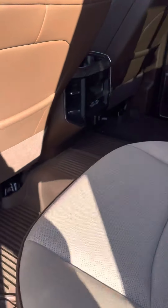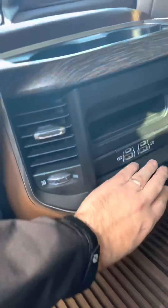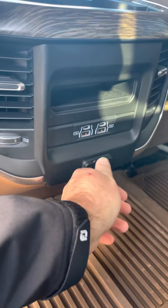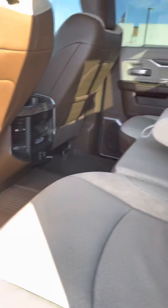Take a look at the back here — you've got a 110 plug-in down here for a laptop or something like that, and some more USB options there as well. Very nice.